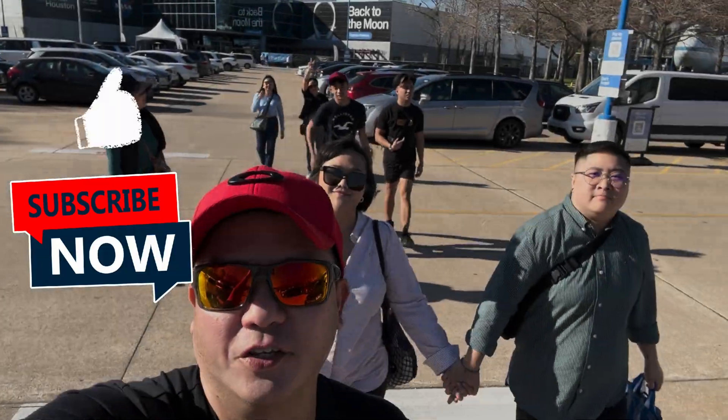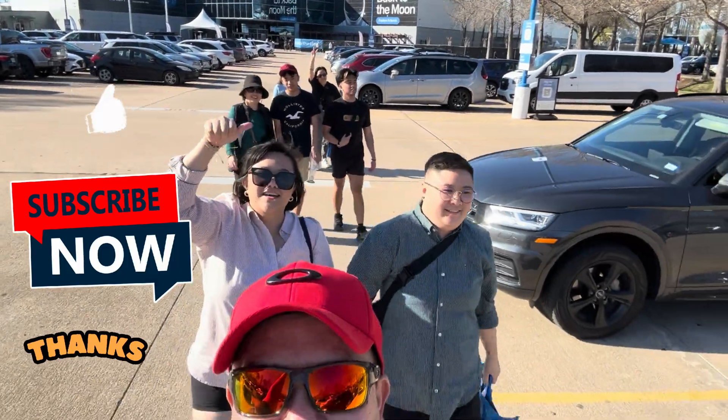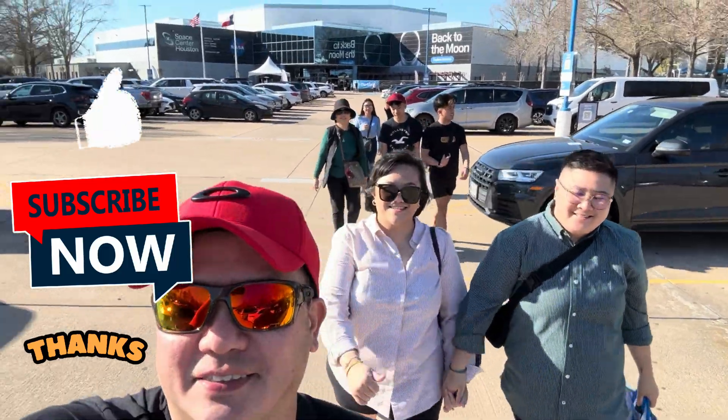A must-visit when you're here in Texas — Houston Space Center! Would I recommend it? Yes! Bye!